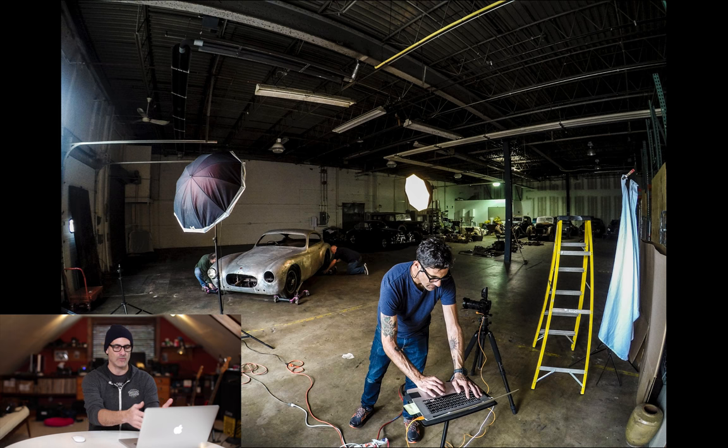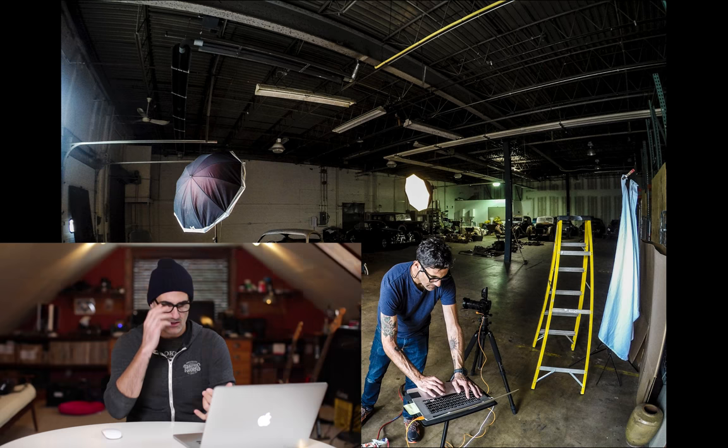A lot of this is trial and error — I position my lights, take a frame or two, come back and adjust. I'm trying to light the car as consistently as possible relative to where the camera is, so the light really wraps around the car and falls off nicely. I don't want the floor to look overly lit, and I don't want too much spill going into that back wall.